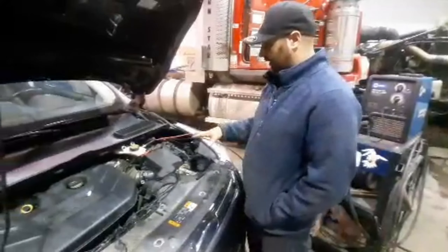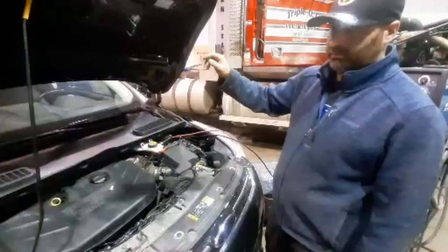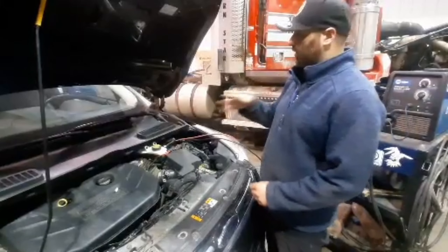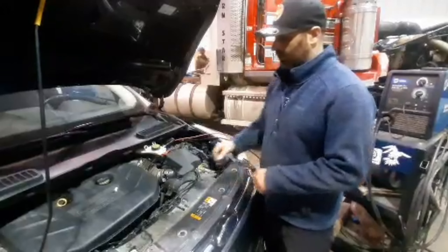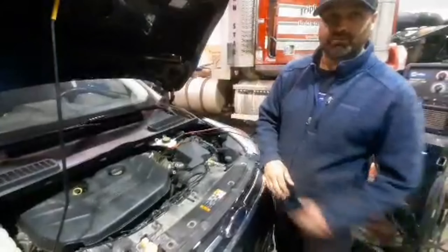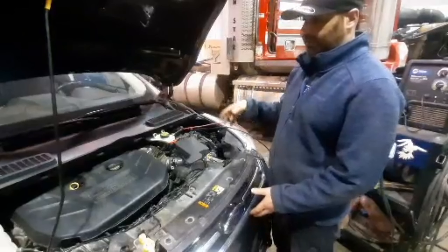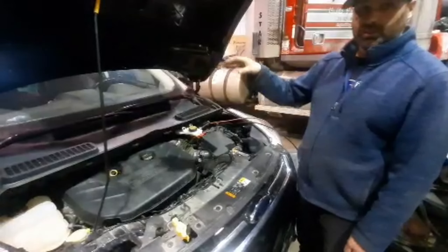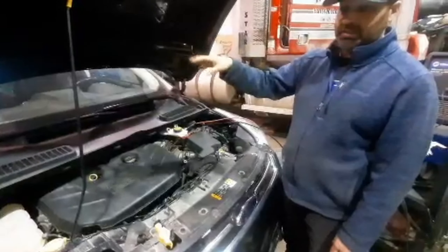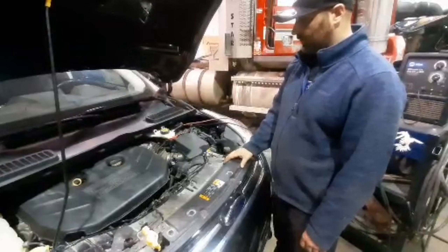We ended up diagnosing it. We found the F2 fuse in the rear panel — it's keeping the BCM constantly looking for the keys. It turns out this is a programming issue, and there's nothing we can do about it in-shop. I've spoken with Ford on behalf of the customer and we've collaborated a bit. We're going to send the car to them and they're going to try reprogramming the keys and the BCM to see if that solves the issue, and go from there.